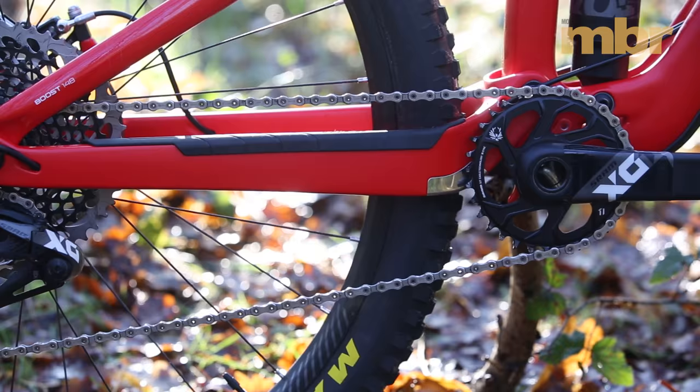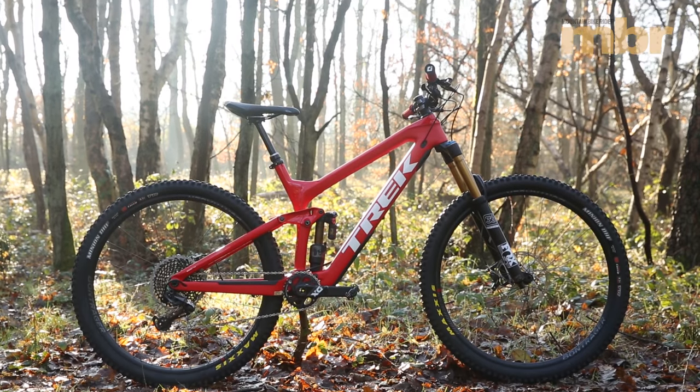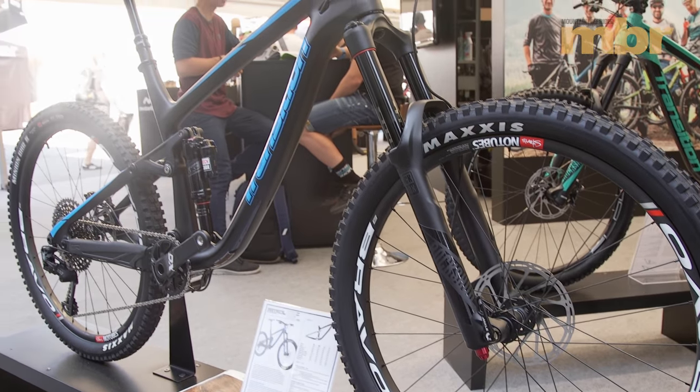As such, it will be available on two carbon builds, Trek claiming that the Slash 29 frame is even stiffer than a session downhill bike. While wheel size is always a talking point in the pits, every racer will tell you that suspension is every bit as important.